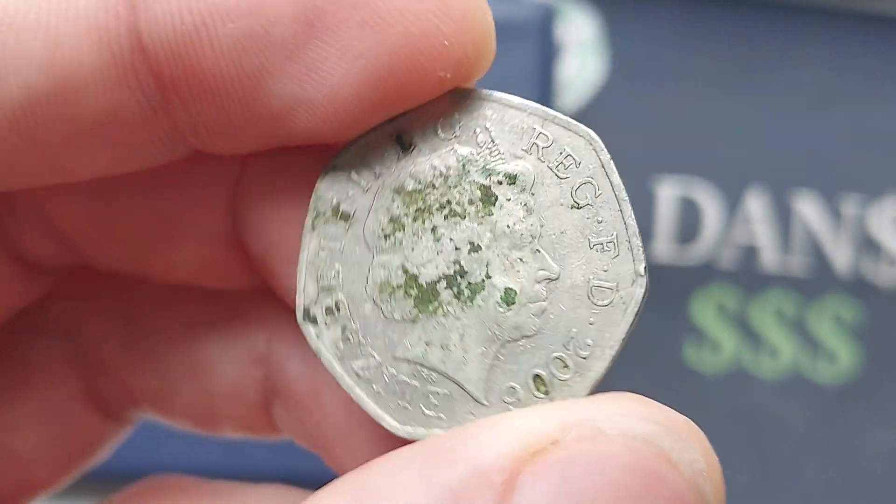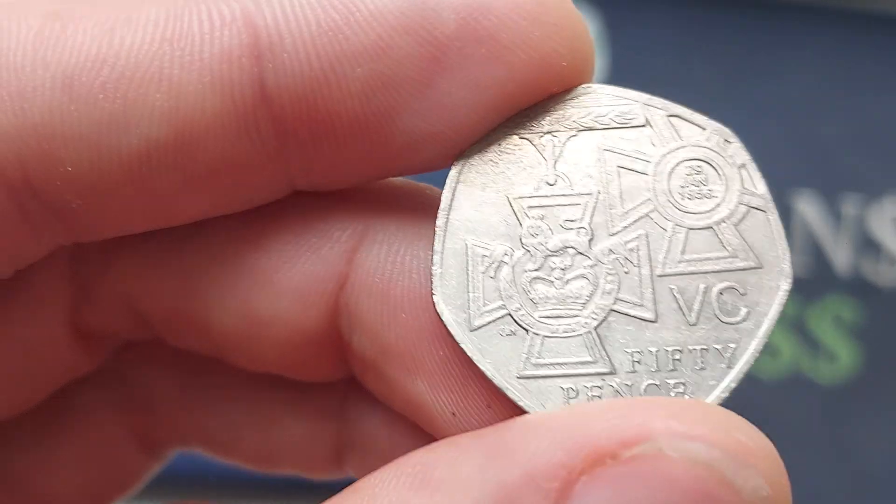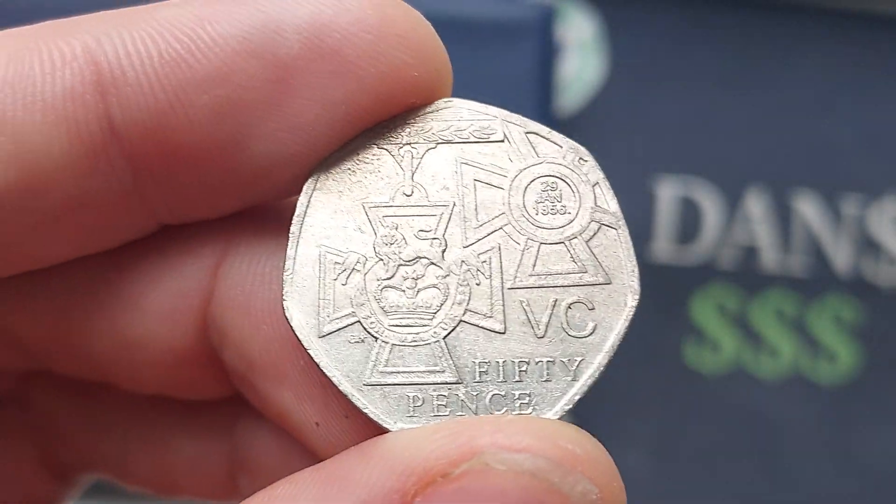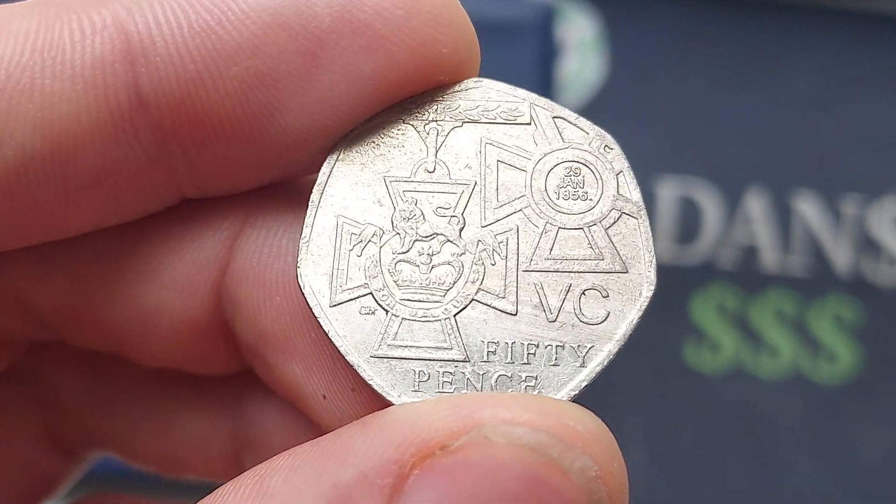This is just a face value 50p coin, especially in this condition. Some people probably wouldn't even want to pay that, but it is worth its face value of 50p. The design work on this one is an absolute beauty.